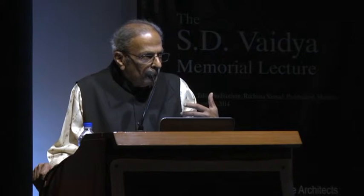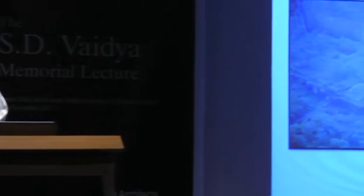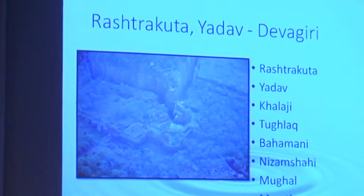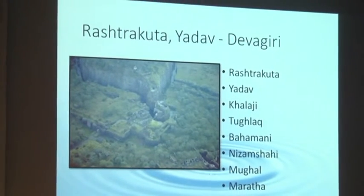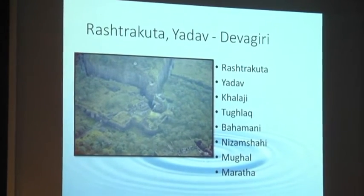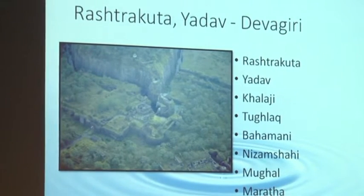It's a Rashtrakut Yadav Devakiri. The Rashtrakut started carving out — do you know how much stone has been removed from that fort? It's in millions of tonnage. If we take the specific gravity of basalt at 2.7, almost one square yard weighs about 2.5 tonnes — it will be a few millions of tonnes of stone taken out from that hill. Three ramparts, three curtain walls were constructed using that stone. Then there is Angari inside.